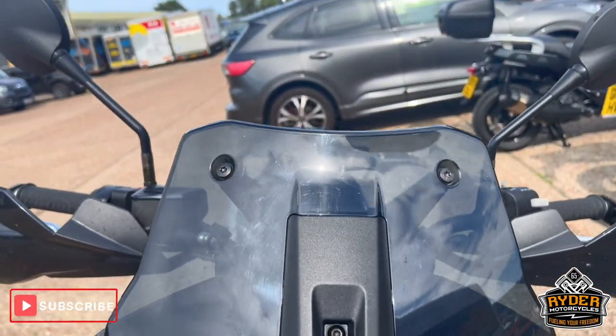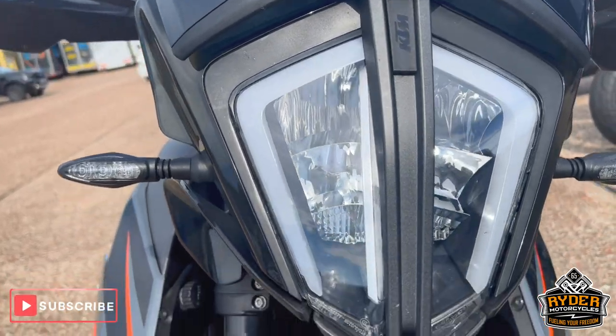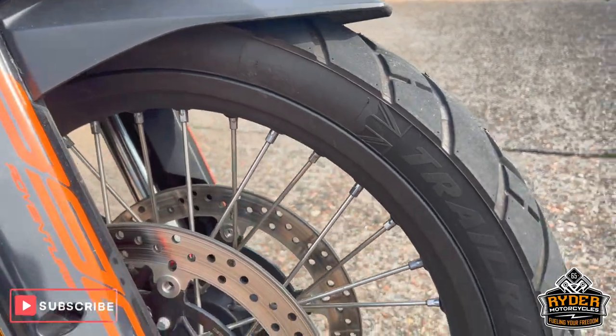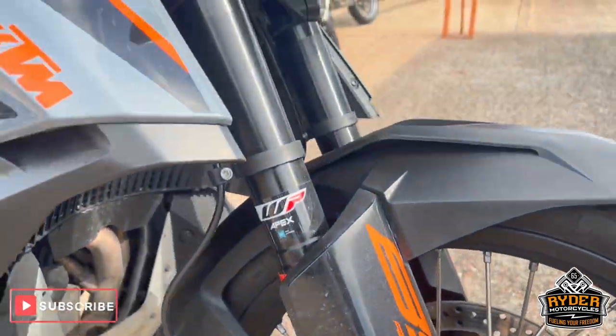Up at the front, the screen is in nice condition, as is the headlight. The front forks are nice, as is the front wheel, as well as the mudguard — all nice.